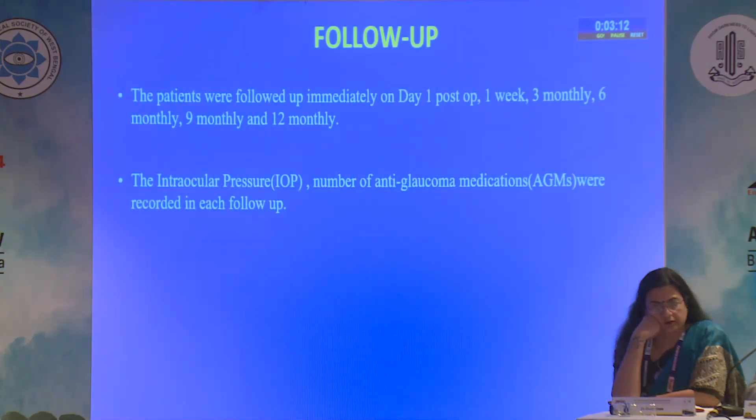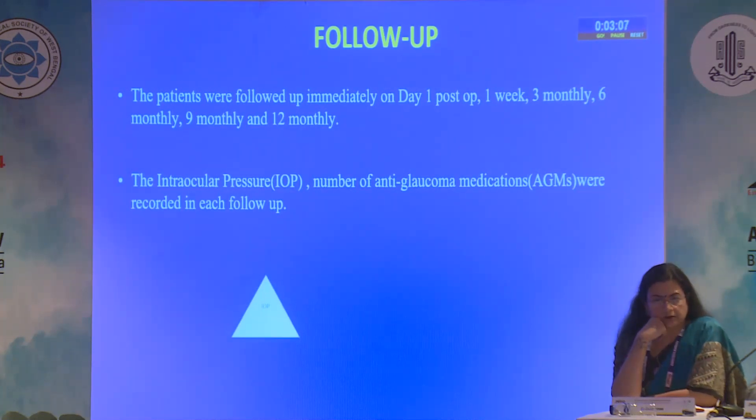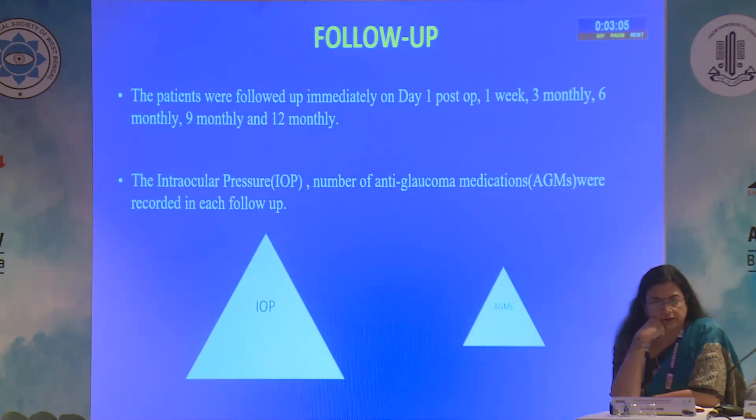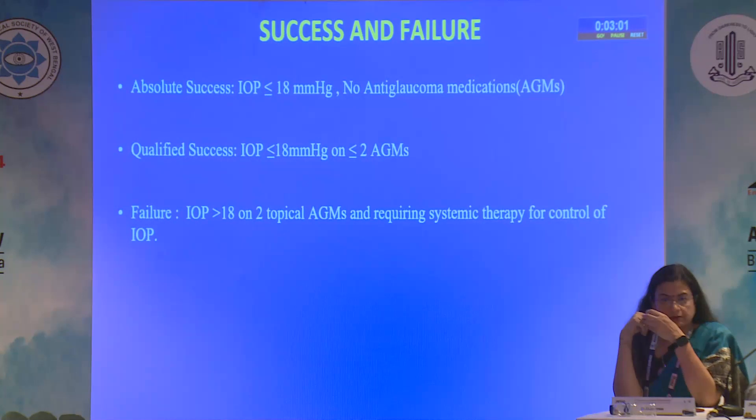These children were followed for a period of 12 months at 3-monthly intervals, with intraocular pressure and number of anti-glaucoma medications recorded at each follow-up. Success criteria were defined as absolute success with IOP less than 18 mmHg and no medication, and qualified success with IOP less than 18 mmHg on two or fewer anti-glaucoma medications.